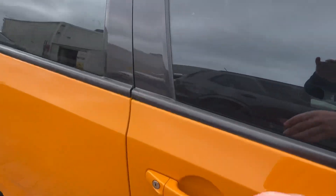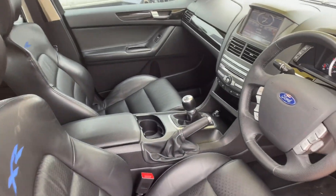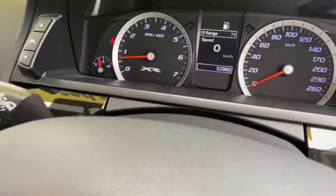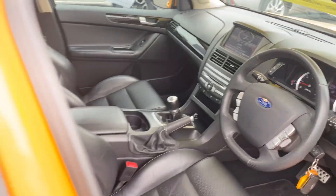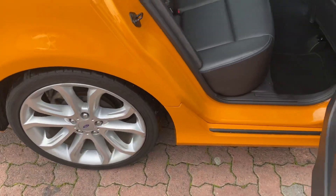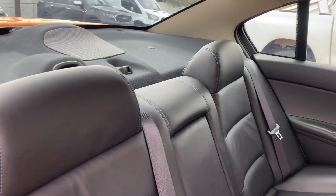I'll open it up as well so that you can see the interior. As mentioned, you've got the black leather trim interior, six-speed manual, full service history, elderly owner, locally owned, and just 52,860 kilometres. And as mentioned, the rear seats have never been used. The gentleman that did own the car previously actually drove around with towels over the back to protect the leather.